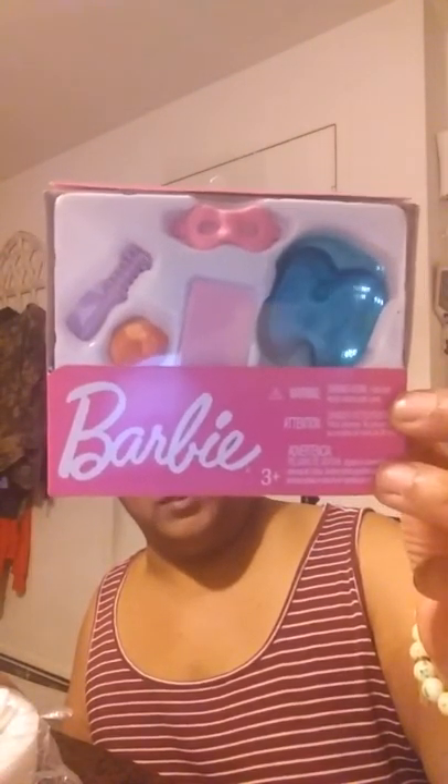I was rummaging through the toy section and I was able to find a little spa treatment set for a Barbie doll. They only had one but I was happy to find at least one. It has a foot bath, eye mask, and a washcloth. I can't tell what the purple and orange items are — the purple looks like a comb, and the orange thing might be like a back rub tool. It doesn't say on the box.